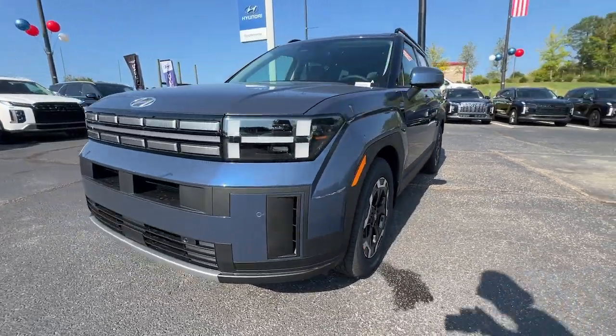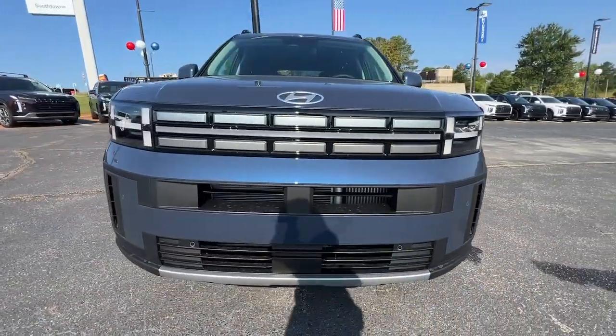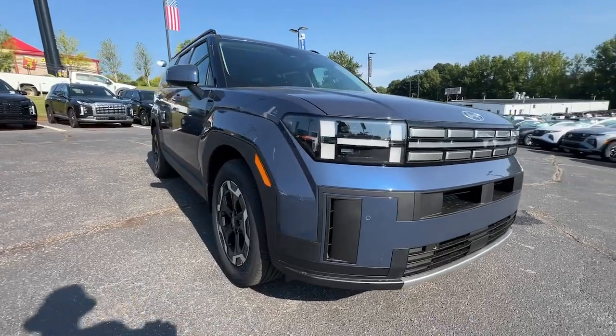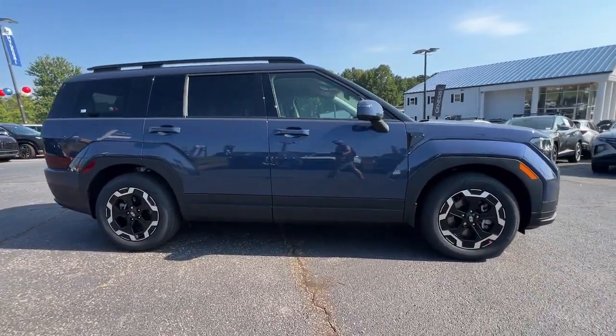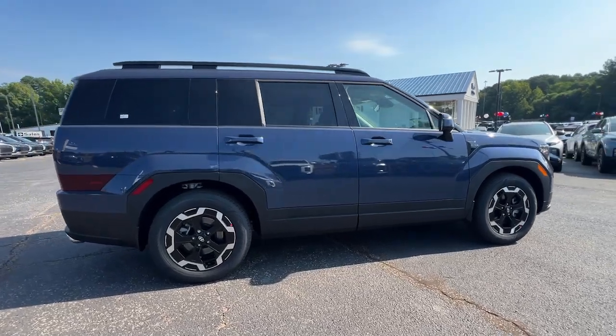Enjoy the view of this 2025 Hyundai Santa Fe. Here's a stylish, family-friendly Hyundai Santa Fe. With bold modern looks, standard infotainment, and the latest safety features,